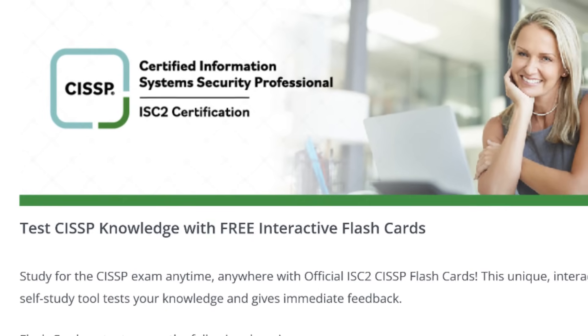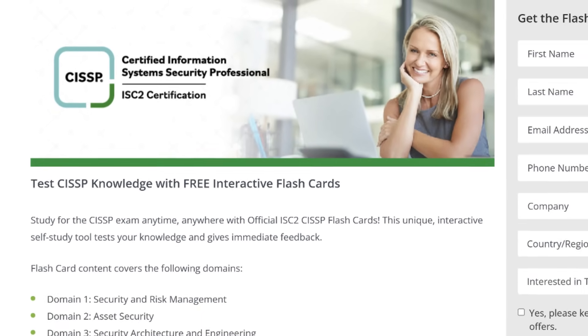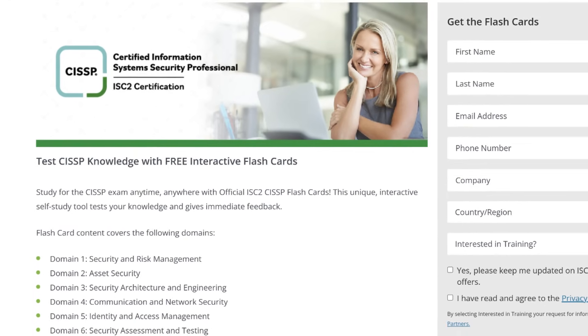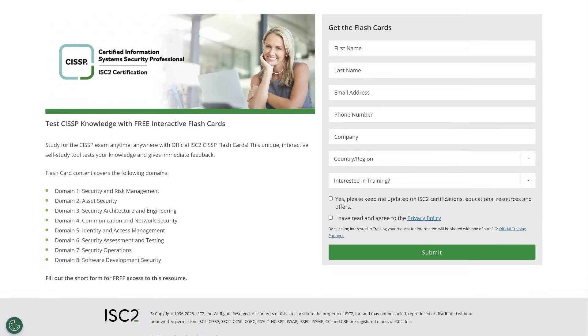Flashcards: both a CBT Nuggets and ACI Learning subscription give you flashcards, and they're great for reinforcement. Go through a few hundred of these at least once, but repetition is the key to success. The more you memorize, the more comfortable you'll be during the exam.